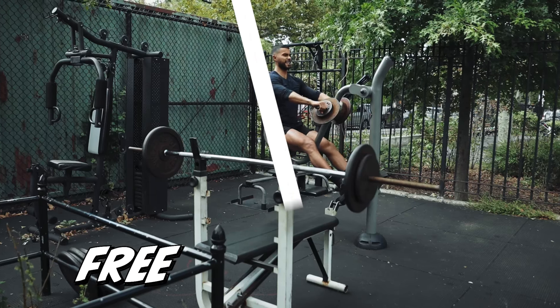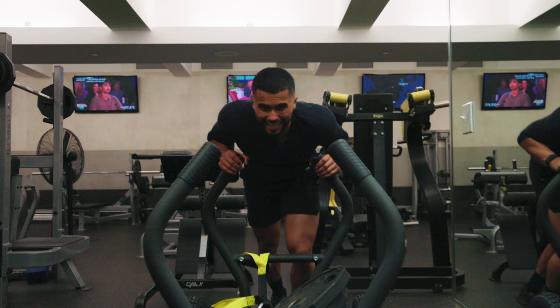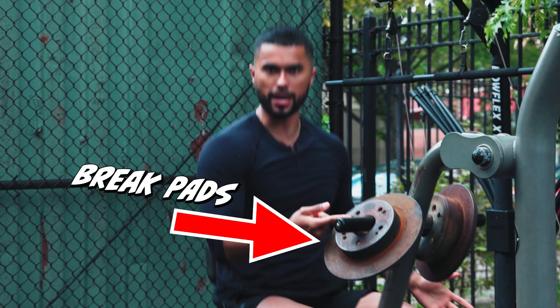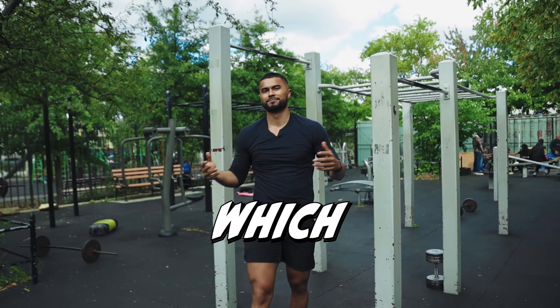Today we're gonna be training in the free gym and in a luxury gym, comparing both across eight different categories. This is the most expensive one, about 500 bucks a month — this gym is Wingate Park. The other gym is completely free, which to be fair, that's a point for the free gym.